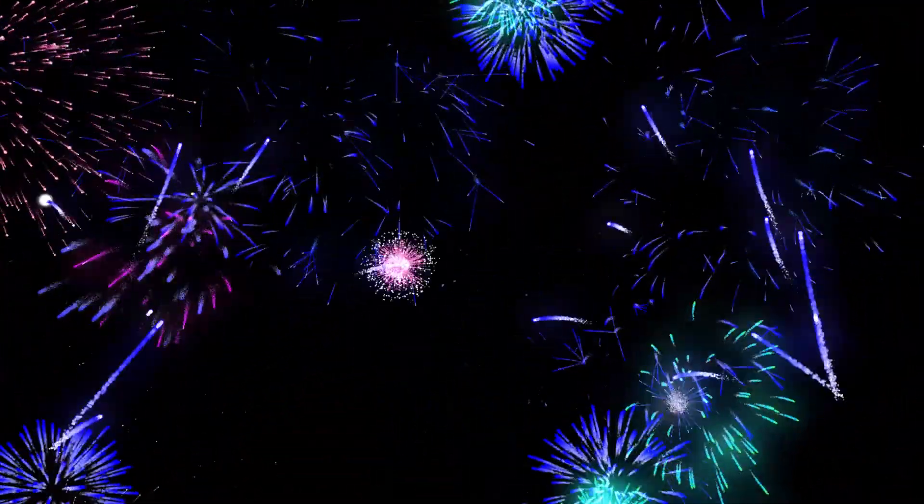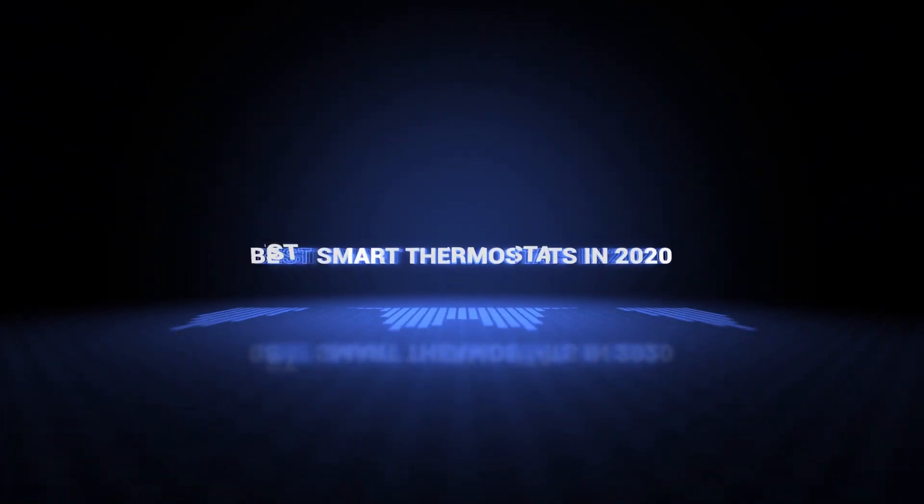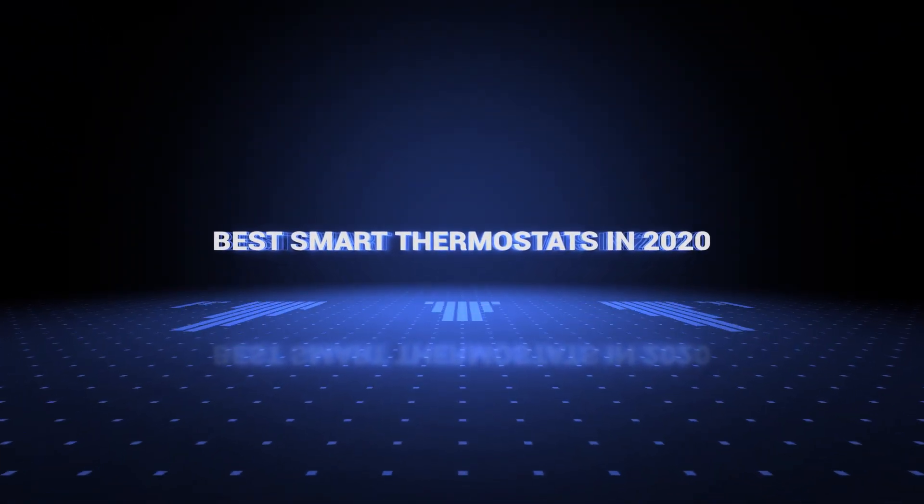Also, if you want a chance to win one of the smart thermostats in the video, just subscribe, don't forget to hit the notification bell, and leave a comment with the hidden word in the video. Okay, so without further ado, this is our pick of the best smart thermostats on the market right now.